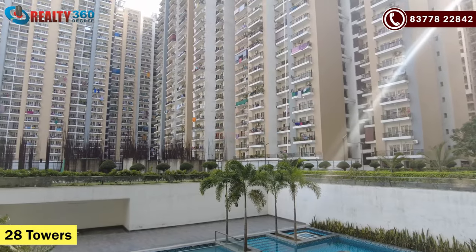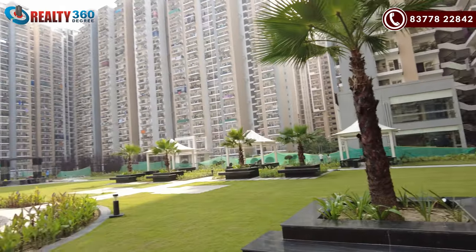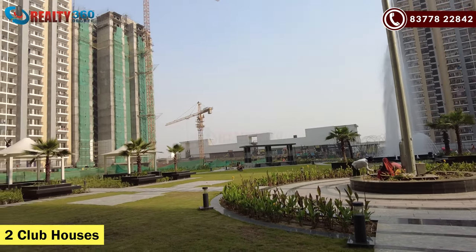So all in all, there are all things present here because this is a true township. Coming back to the towers — in total there are 28 towers here, with some under construction and some ready-to-move-in. Tower height goes up to S-25 floors. In the project there are two clubhouses, both built in 23,000 square feet.